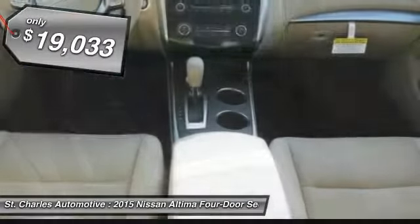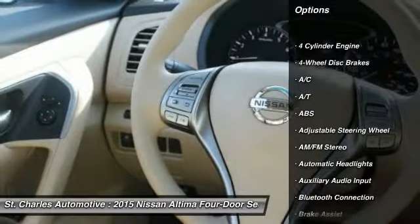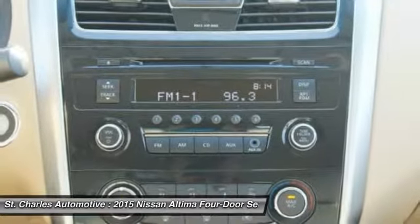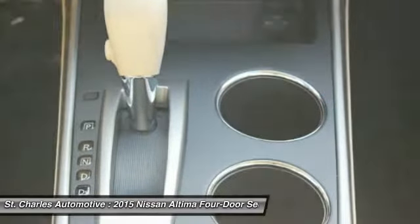Priced below $20,000, here are some of this vehicle's great options: traction control, stability control, steering wheel audio controls, anti-lock braking system, keyless entry, Bluetooth, driver airbag, adjustable steering wheel, power steering, four-wheel disc brakes.